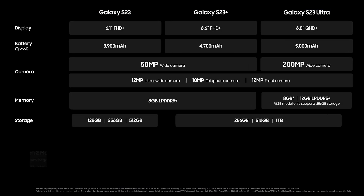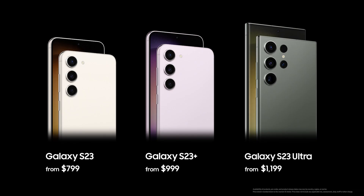Nightography — a high res camera and powerful performance. The Galaxy S23 series delivers our most advanced mobile experience yet.